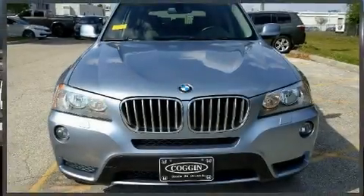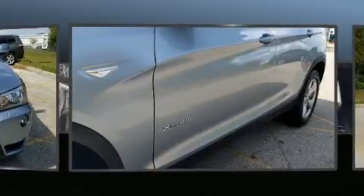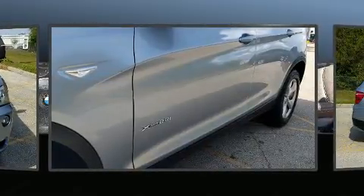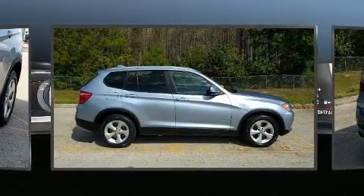Treat yourself to a test drive in the 2012 BMW X3 X-Drive 28i. Smooth gear shifts are achieved thanks to the 3.0-litre 6-cylinder engine, and all-wheel drive keeps this model firmly attached to the road surface.